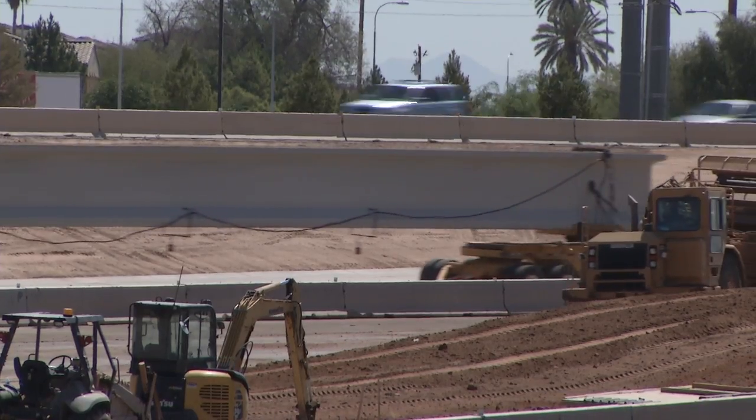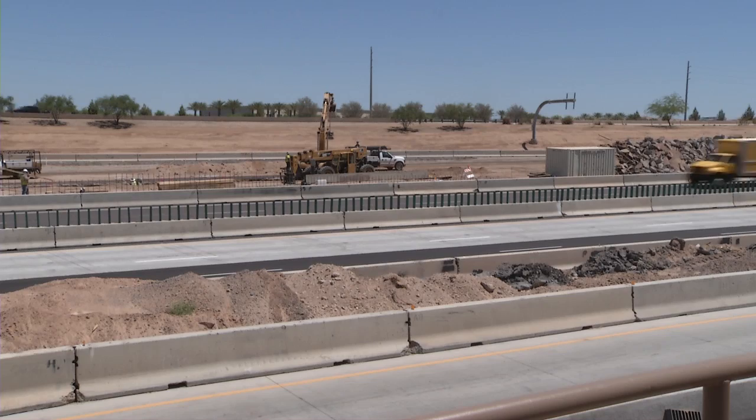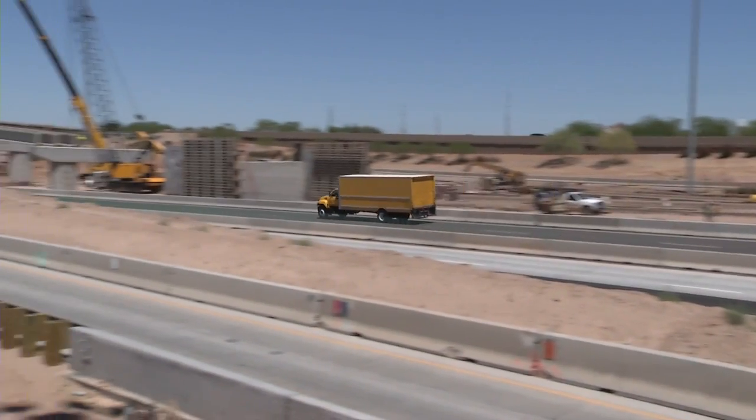Once these bridges are complete, we will have non-restricted HOV access on the 202 Freeway on both Red Mountain and Santan from the 101 out to Gilbert Road.